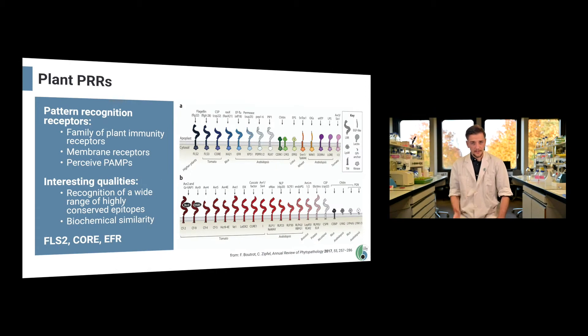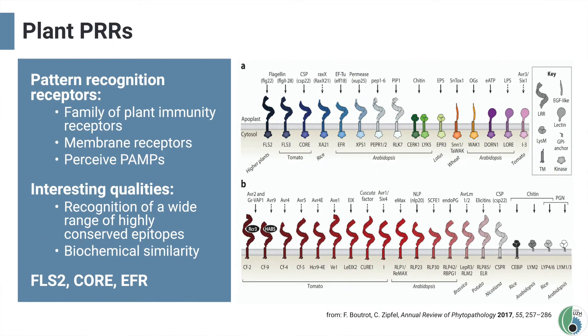Within the family of plant PRRs there are two types of receptors: receptor kinases and receptor-like proteins. Both have an extracellular domain responsible for MAMP perception and a transmembrane domain integrating them into the plasma membrane. The pattern-induced immune response is initiated by a cytoplasmic kinase domain in the receptor kinases, while the receptor-like proteins lack any obvious intracellular signaling domain. Plant PRRs have many properties which make them interesting for applications in synthetic biology.